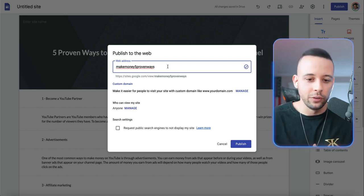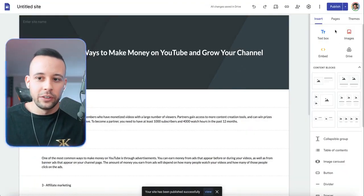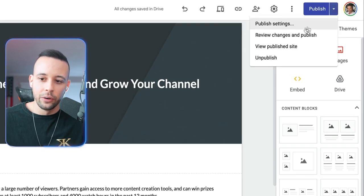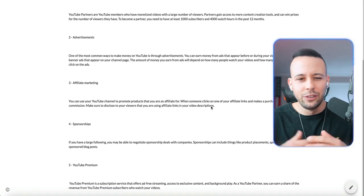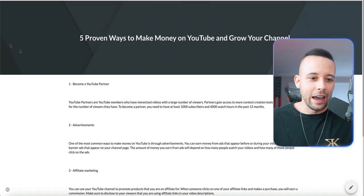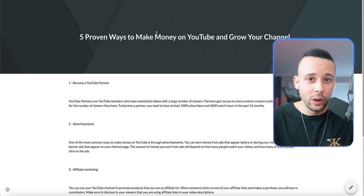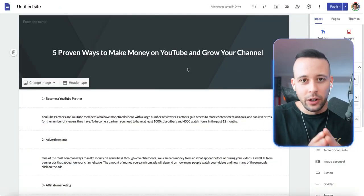I chose 'make-money-five-proven-ways' and clicked publish. This lets me see what the website looks like on the webpage. You can click 'view published site' to preview it. You can do a lot better than this — you can add pictures in the background, make it colorful. I'm just doing it this way to show you how simple it is to make a blog post.